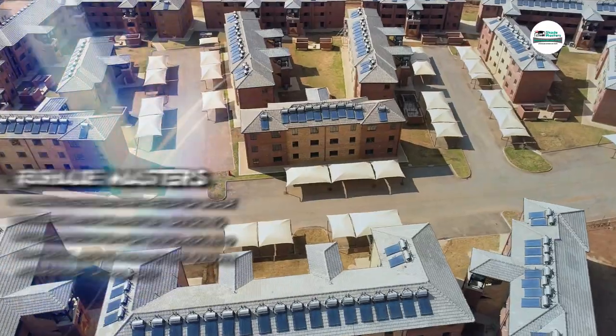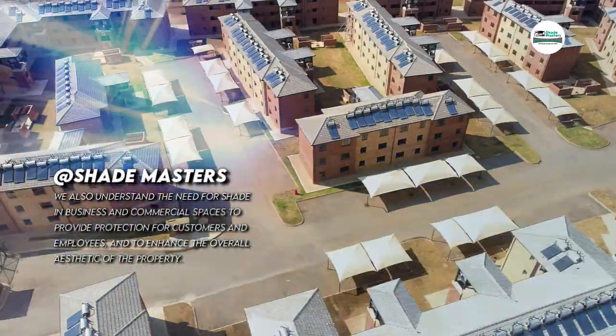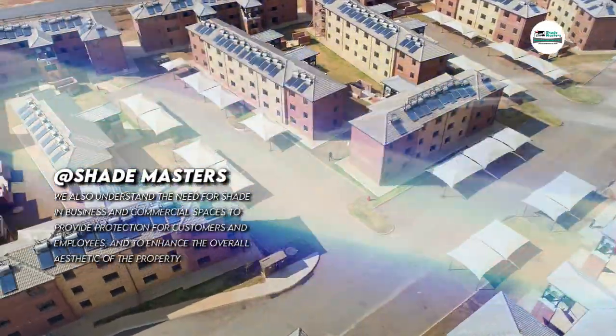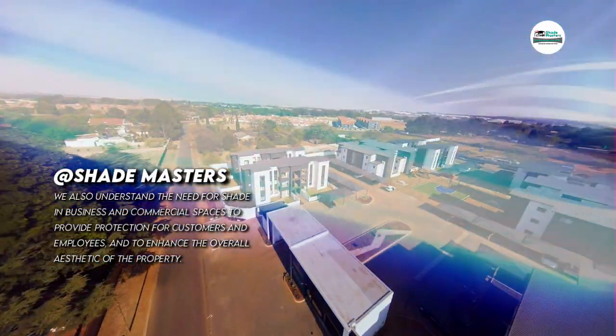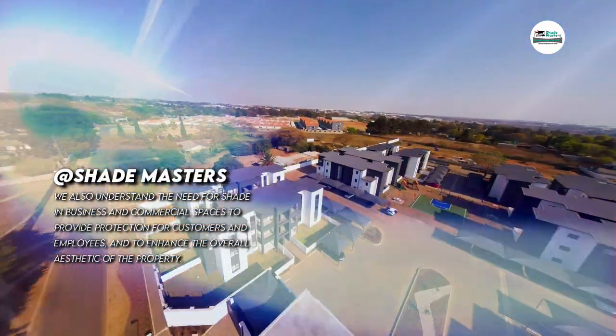We also understand the need for shade in business and commercial spaces to provide protection for customers and employees and to enhance the overall aesthetic of the property.